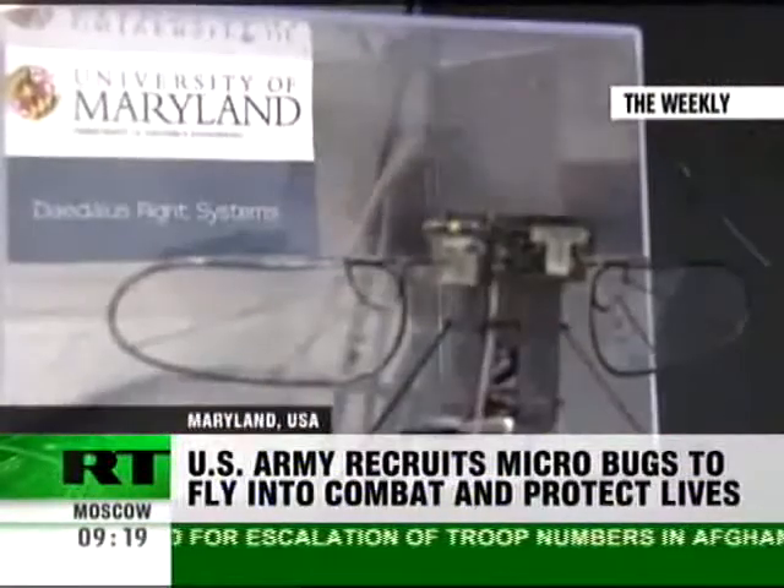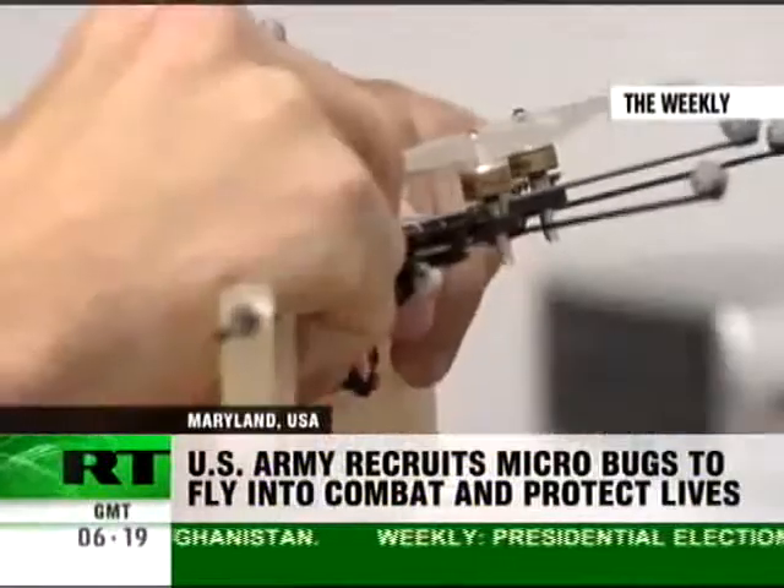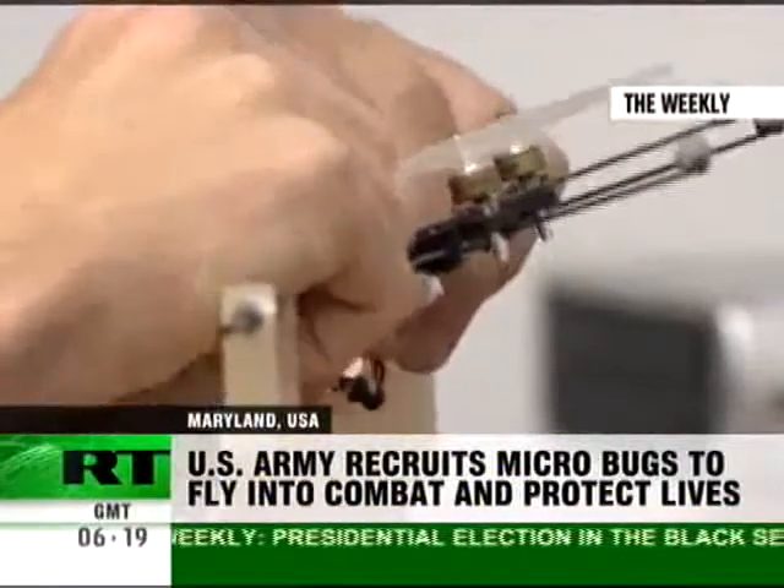And the technology to create the MAVs is being produced right here, in this lab at the University of Maryland. These students and engineers got a five-year, $10 million contract from the Army.